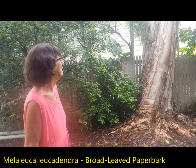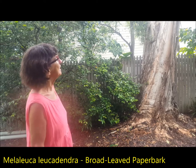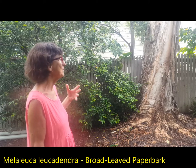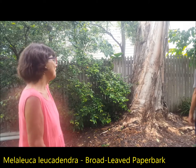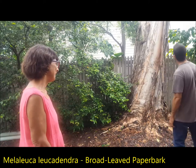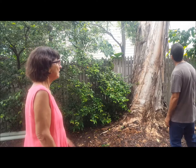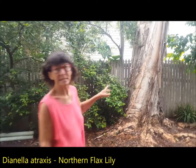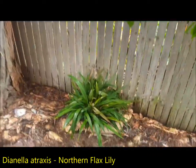Here we have a beautiful big paperbark tree planted by Christine in 1985. When I was up at Cardwell visiting people, I thought I've just got to have them — they grow in the swales up there behind the beach. It's not going to fall down, it's just solid as a rock. The little plant next to it is Dianella atraxis — it's not a Townsville plant. As you can see, it's got a much broader leaf than Dianella caerulea, which is in the front garden. The Dianella atraxis copes in full shade.